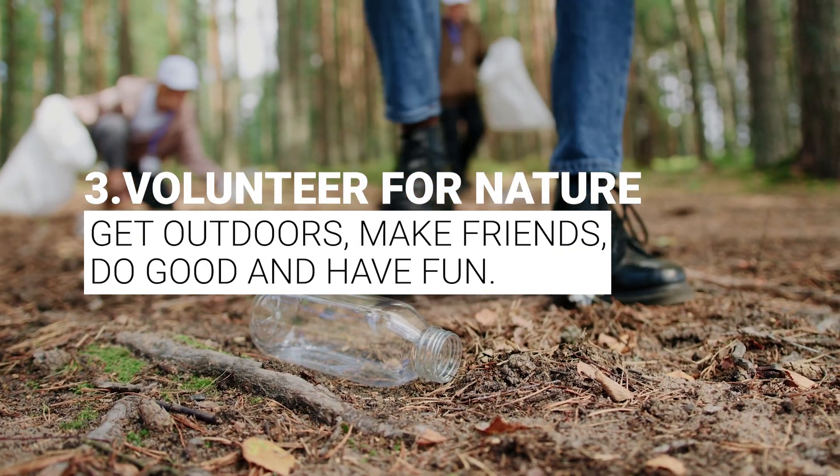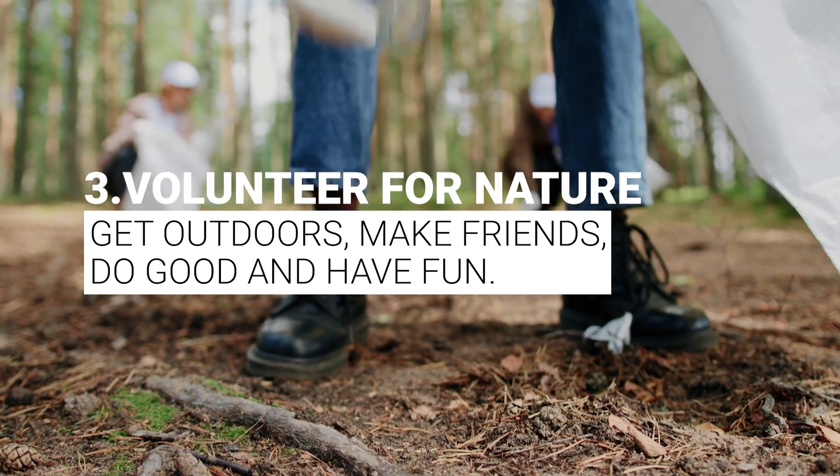Three: volunteer for nature. Get outdoors, make friends, do good and have fun.